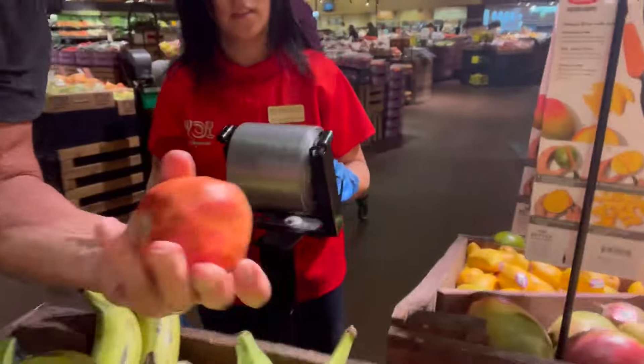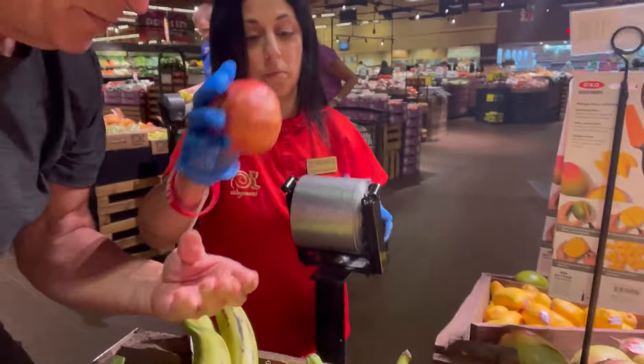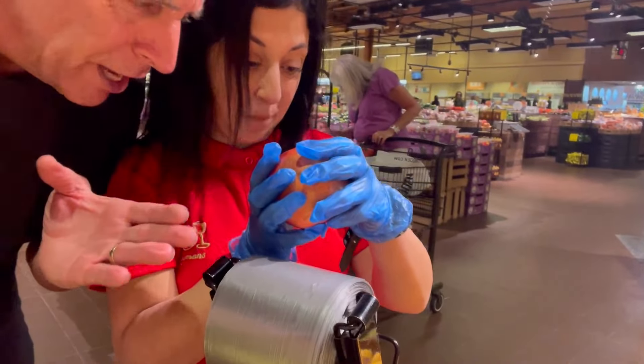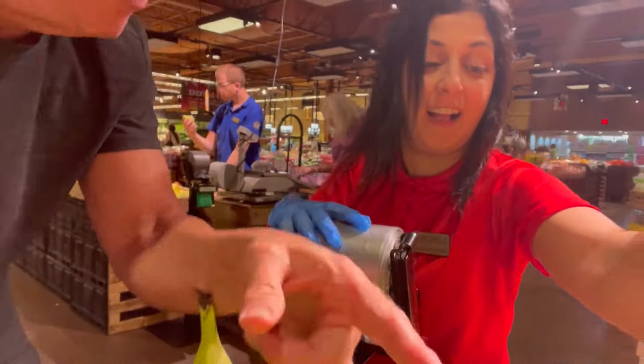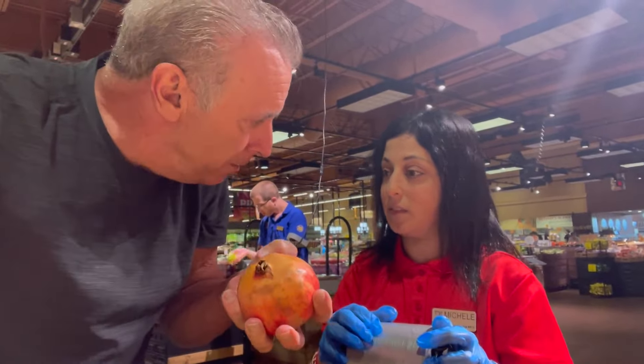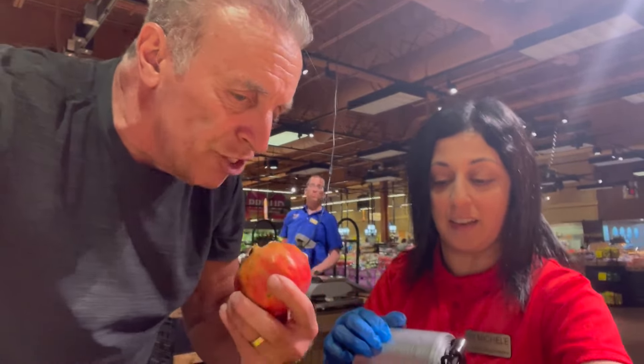Now moving down here, what is this, Michelle? Do you have any idea? That is probably... You're looking at it like it's the magic eight ball. Pomegranates. Oh, that's very healthy for you. I like the pomegranate seeds in my cereal. If you open this up, you'll see the little red pomegranates and it's very high in antioxidants.